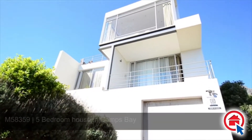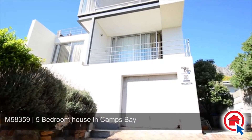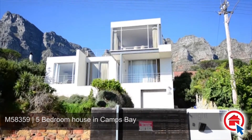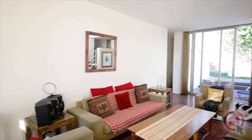This magnificent duplex family home is ideally located in the sought-after Camps Bay and can be found close to schools, shopping centers, the beach, major routes and all other amenities. Perched on the mountainside, this home offers breathtaking mountain and ocean views.